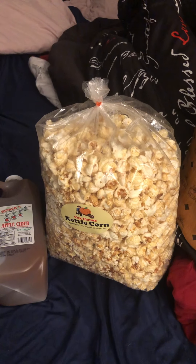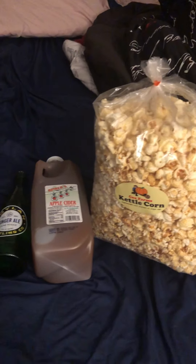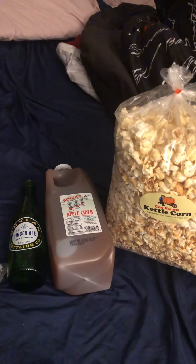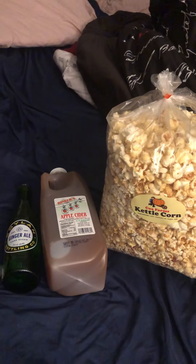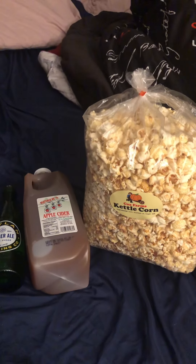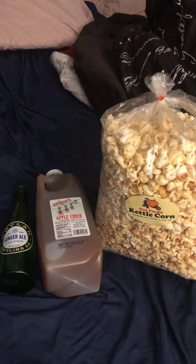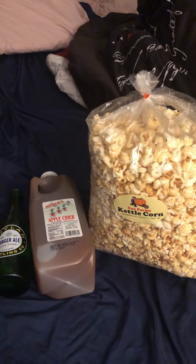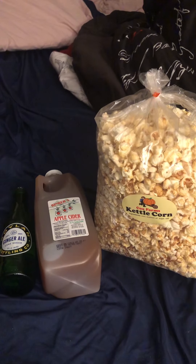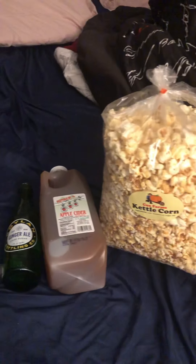Can y'all name in the comments the type of pumpkin patches y'all go to — what's the name of it, where it's located? What do y'all do when you go to the pumpkin patch? Do y'all buy popcorn, candy apples, kettle corn, apple cider, ginger ale — what do you get from the pumpkin patch?